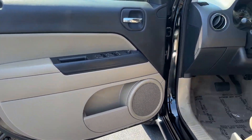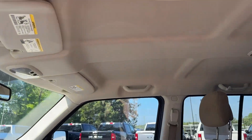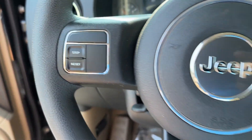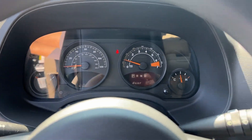Rugged versatility blends with family-friendly comfort in this good-looking Patriot. See for yourself when you take it out for a test drive. Our professional staff looks forward to giving you excellent service. Thank you.